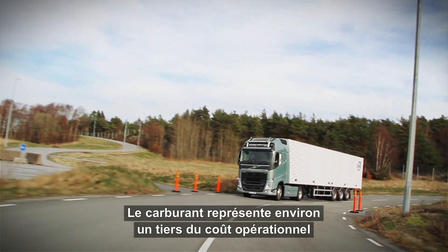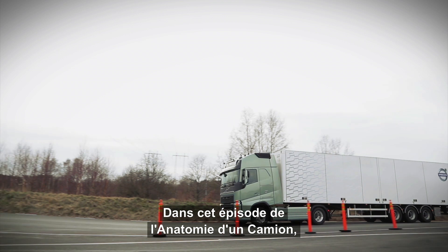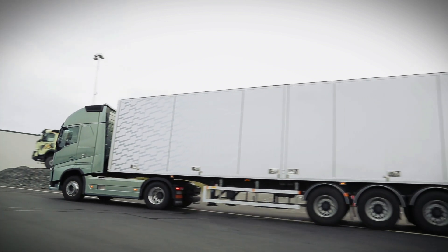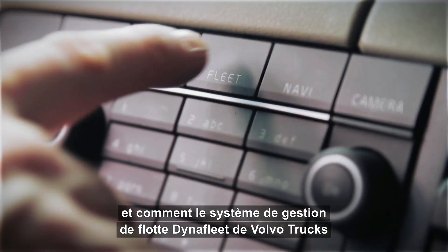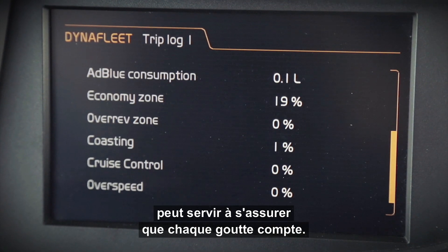Fuel accounts for roughly one-third of the total operating costs in the long-haul business. In this episode of Trucks Anatomy, we will focus on fuel efficiency and how Volvo Trucks' fleet management system Dynafleet can be used to ensure that every drop counts.